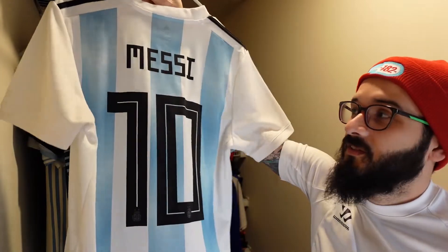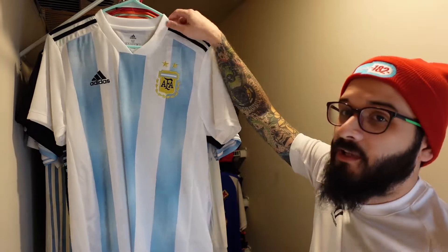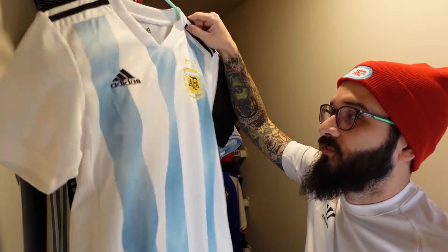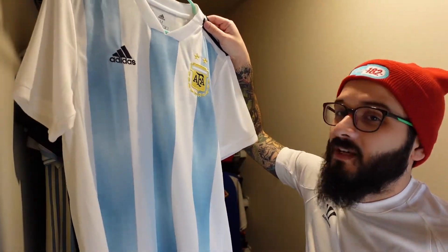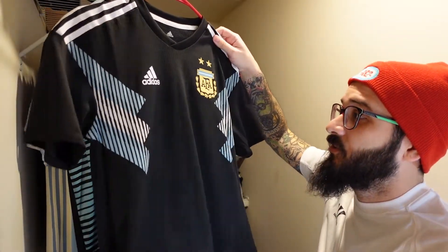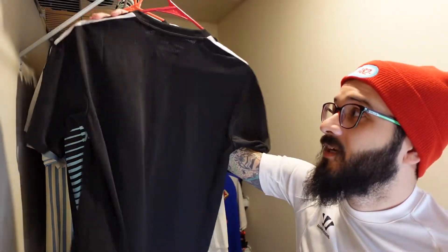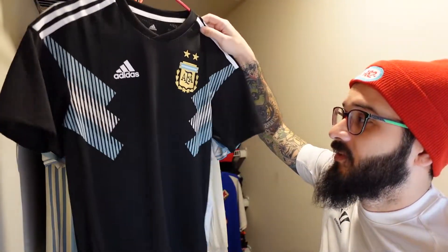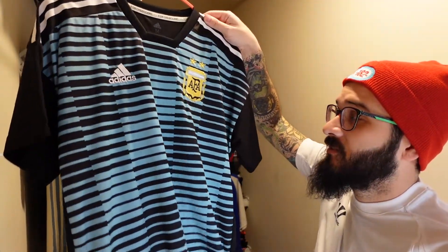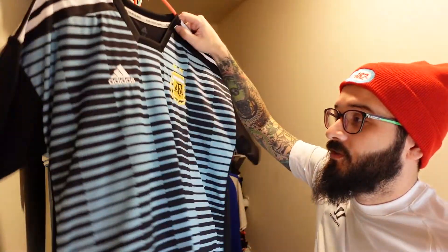Over here is the jersey they wore for the 2018 World Cup — this one does have Messi on the back, and I also have a blank version I found at a discount store for really cheap. Then here we have the away jersey for that same 2018 year — this is the authentic one with no name on the back, and I got it for a really good deal on adidas.com.